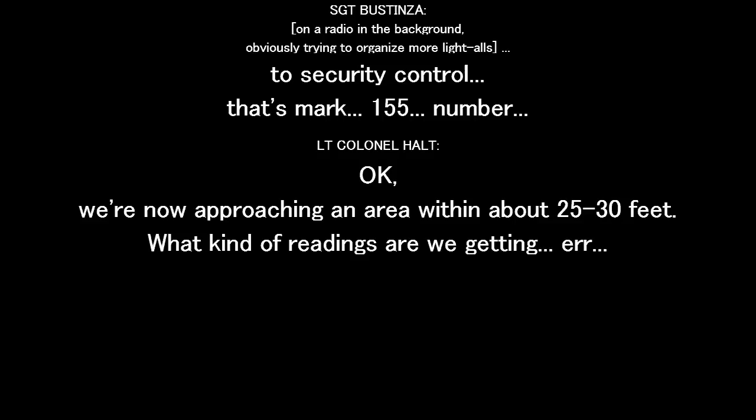Okay, we're now approaching the area within about 25, 30 feet. What kind of readings do we get? Just find it. Find it quick.